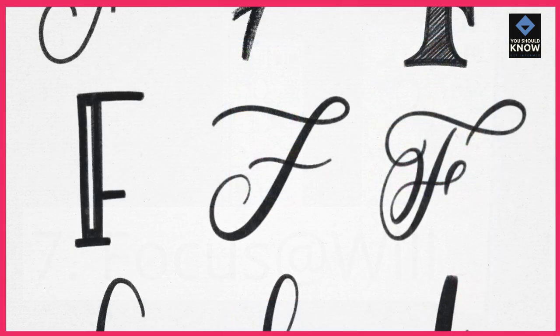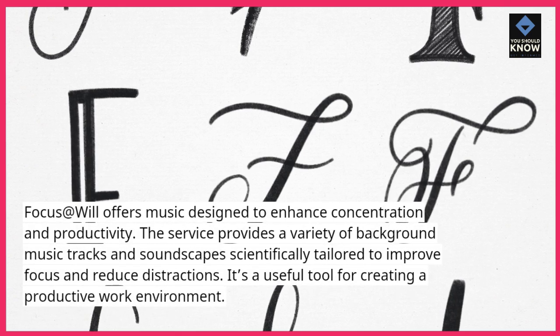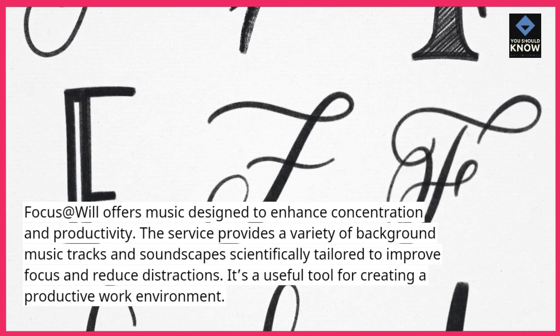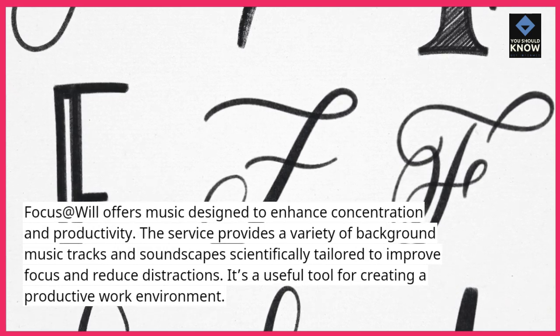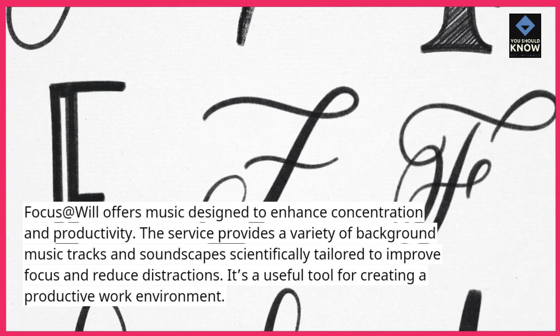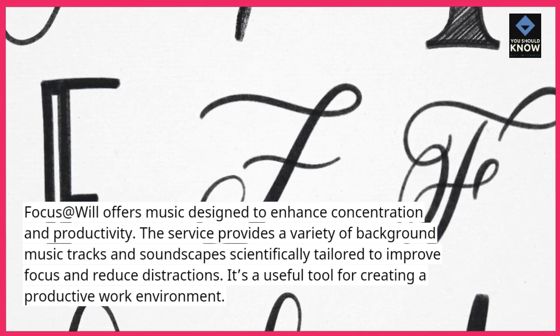7. Focus at Will offers music designed to enhance concentration and productivity. The service provides a variety of background music tracks and soundscapes scientifically tailored to improve focus and reduce distractions. It's a useful tool for creating a productive work environment.